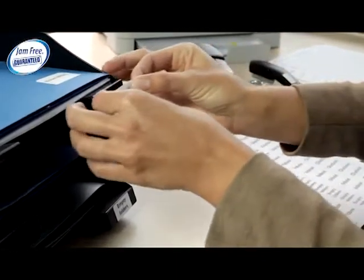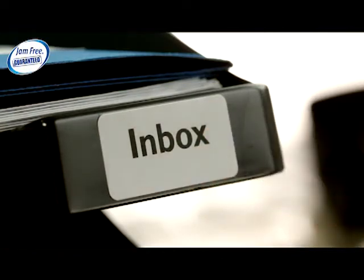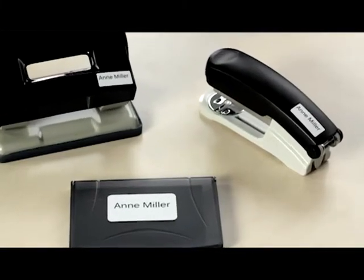Avery extra small mini labels are perfect for marking the contents of files, folders, and boxes. You can also use them to label your office equipment and desk accessories.